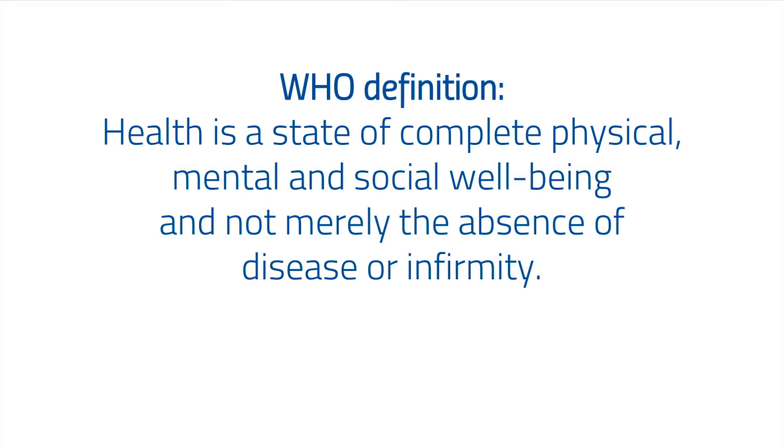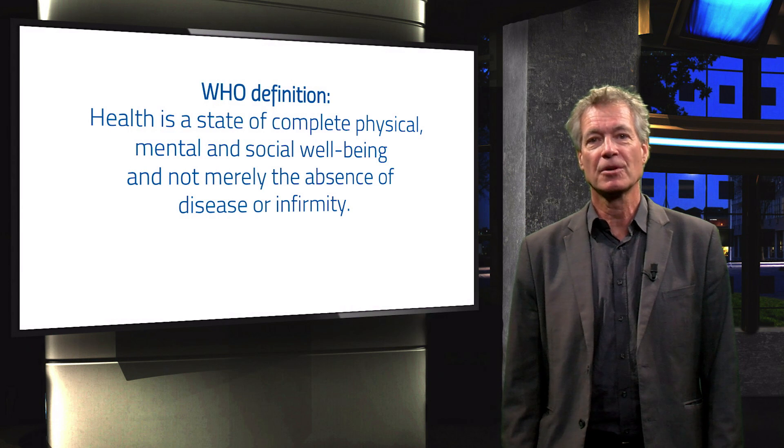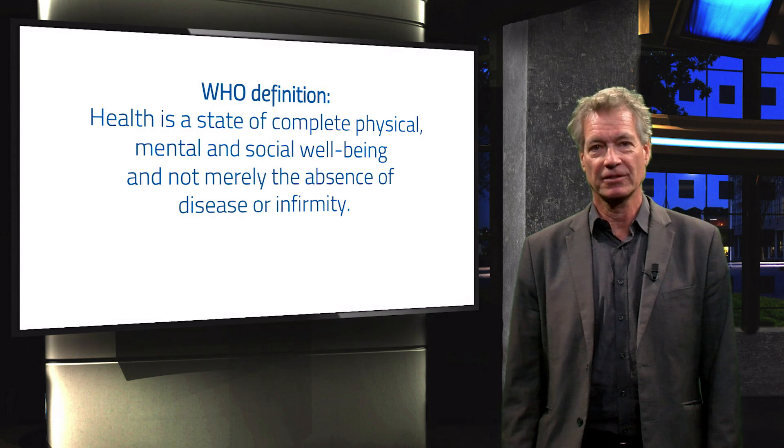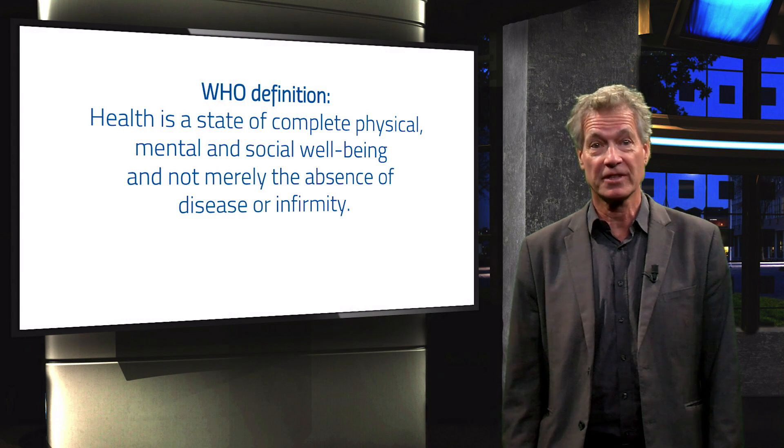The definition by the World Health Organization is: health is a state of complete physical, mental and social well-being and not merely the absence of disease or infirmity. To be able to talk about health-promoting architecture in housing, it is good to look at our definition of health. There is more in this definition than just the absence of a disease.